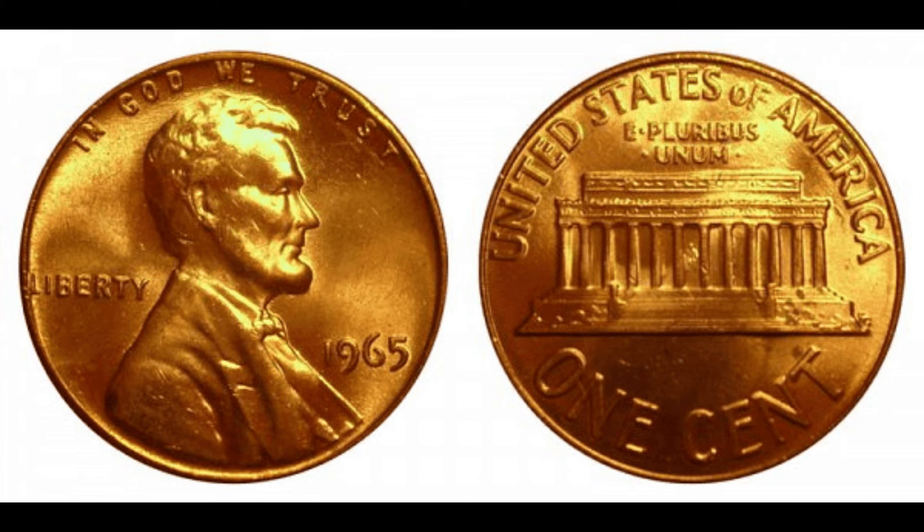Today we're diving into the fascinating world of numismatics to explore the story behind a seemingly ordinary coin — the 1965 Lincoln penny. Did you know that some of these pennies are worth a whopping $10,000? Get ready for an exciting journey as we uncover the history, value, and secrets of the 1965 Lincoln penny.